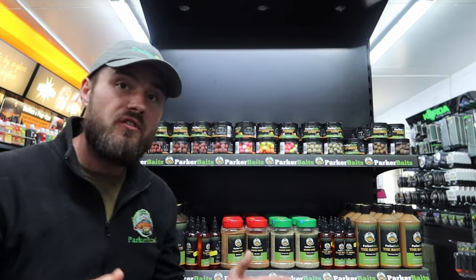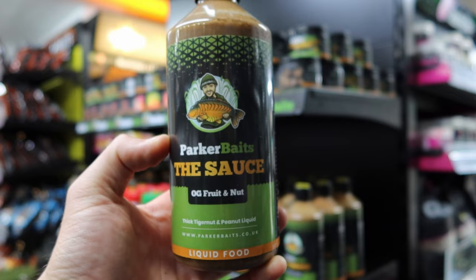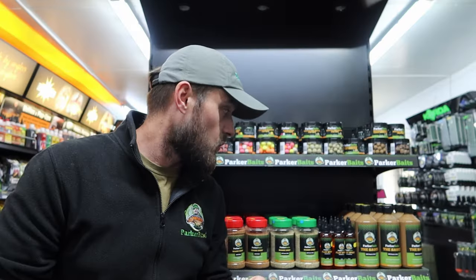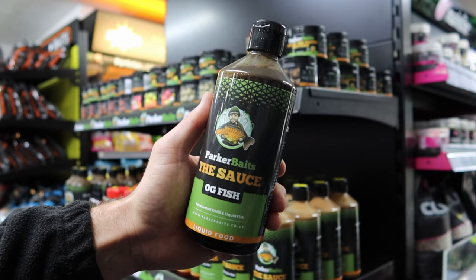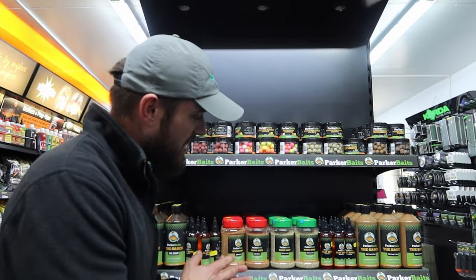Moving on, we also offer our liquid foods. We've got an OG fruit and nut — a pure liquid food, no bulkers, and it really does what it says on the bottle. It's PVA friendly, believe it or not. We also have OG fish liquid, which is a thick liquid, PVA friendly, very potent — it's got chili in it and hydrolyzed fish proteins as well.